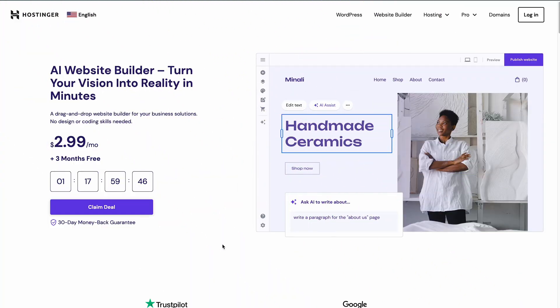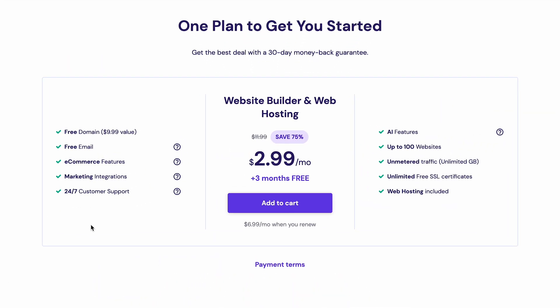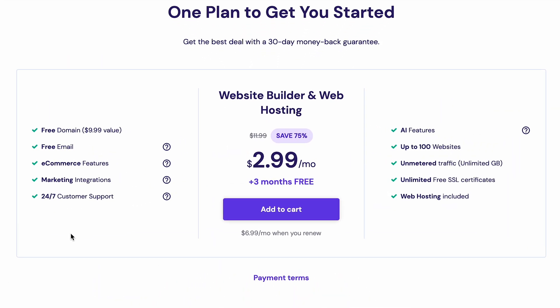To buy a Website Builder plan, go to Hostinger.com/website-builder. For only $2.99 per month, this package comes bundled with web hosting, a domain name, unlimited SSL certificates, and automated weekly backups to keep your files safe.